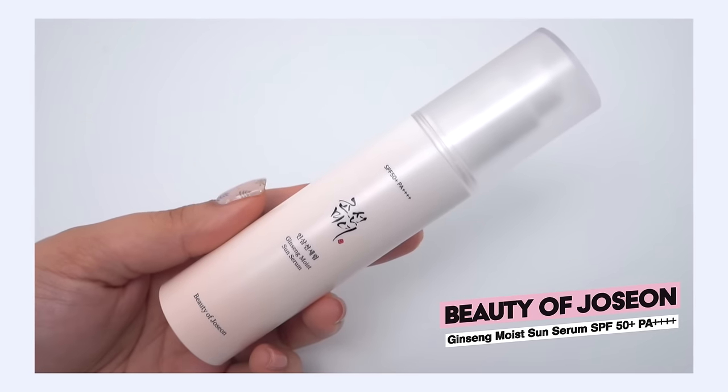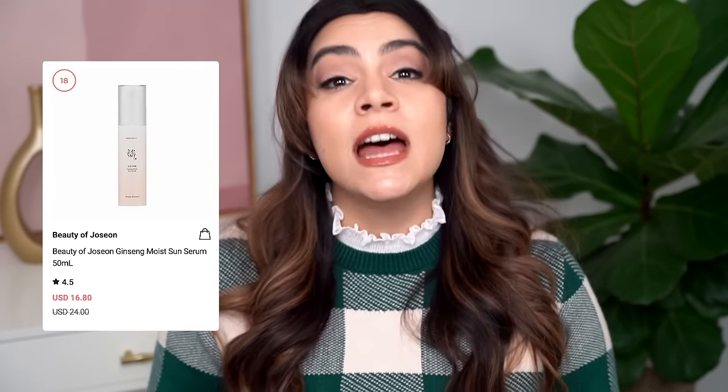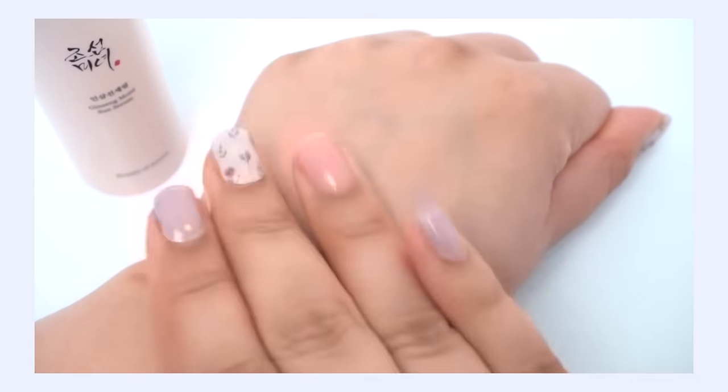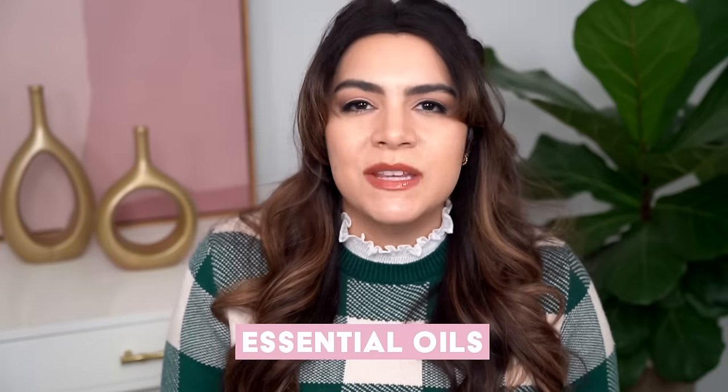My number 14 pick is the Beauty of Joseon Ginseng Moist Sun Serum SPF 50+ PA++++, ranking number 18 in the sun care category at Olive Young. I was researching this video and the top 100 list is always fluctuating — it was on the list, then gone the very next day, but it is still ranking quite high in the sun care category. It has a really interesting gel texture — even more gel and lightweight than the Round Lab Birch Juice sunscreen. There is some denatured alcohol in here that keeps it incredibly light and dries super fast, which is very appealing. They're also using some essential oils, which is not an ingredient for me. But I've given this sunscreen away a lot and all I ever hear back is how great it is.